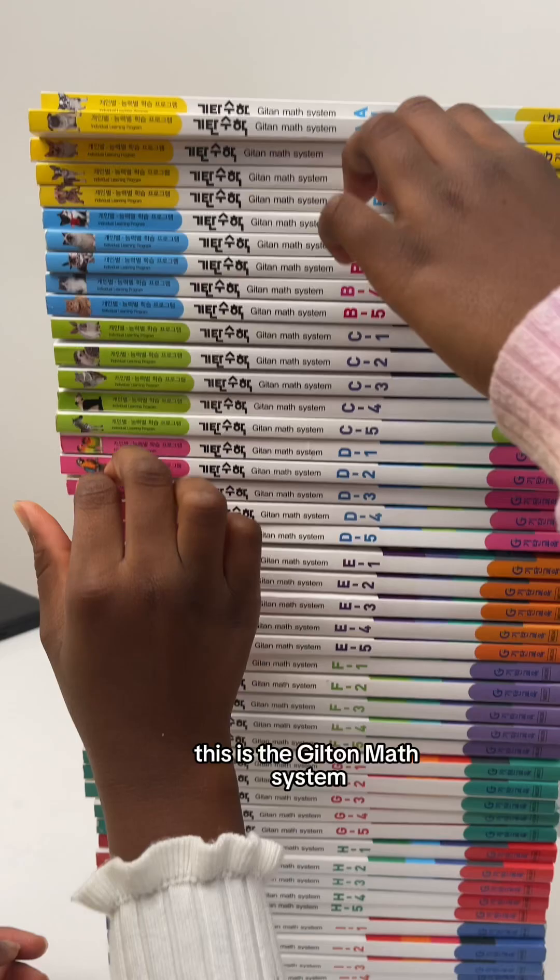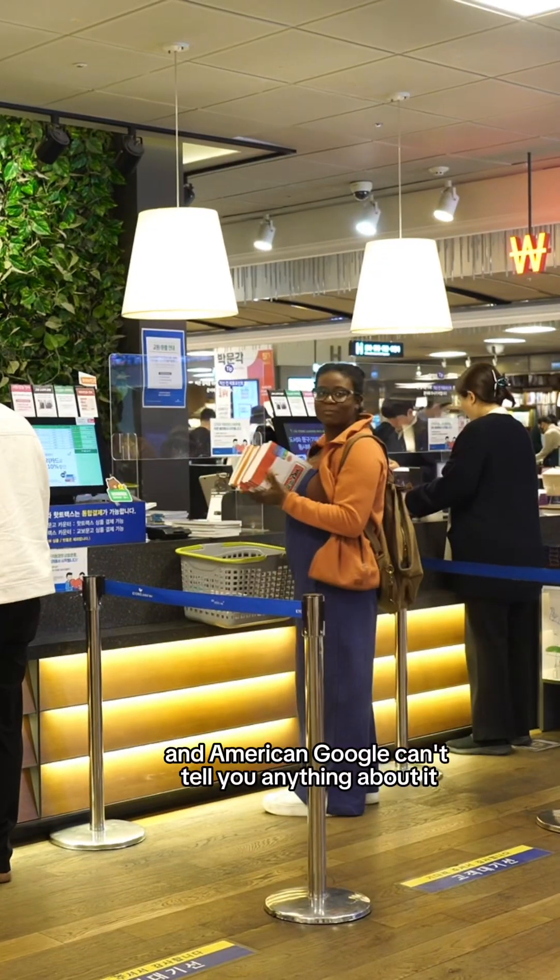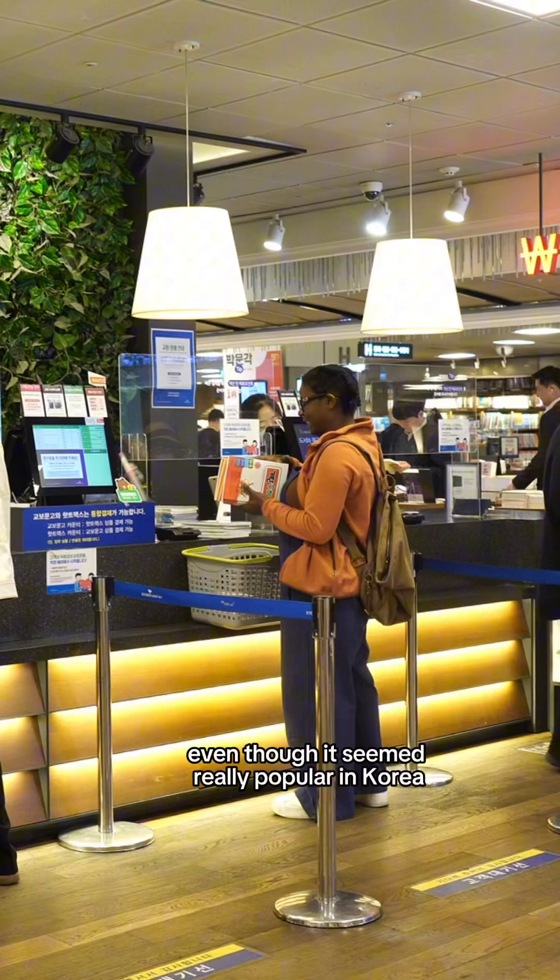This is the Gilton math system, and American Google can't tell you anything about it, even though it seemed really popular in Korea.